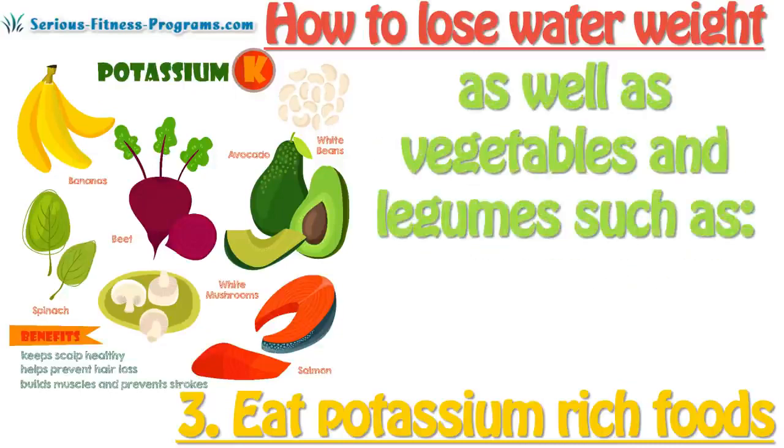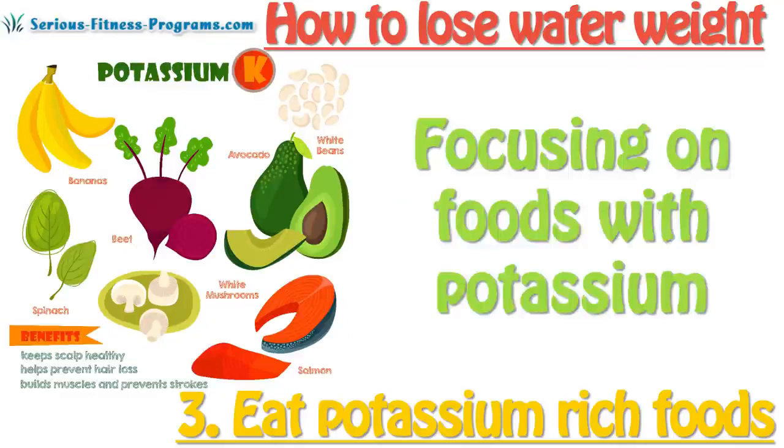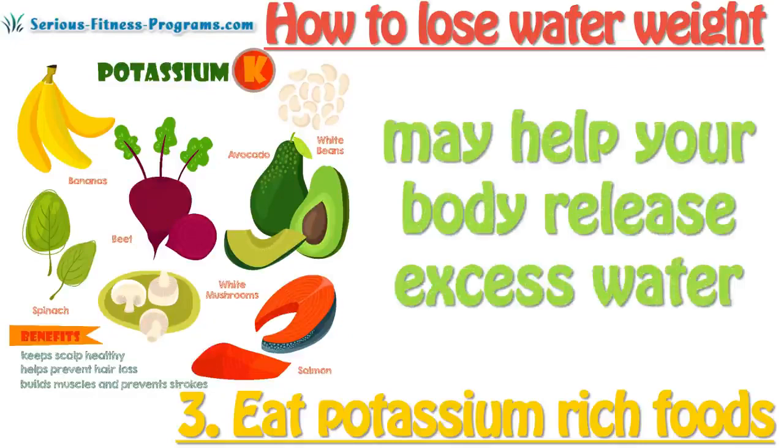as well as vegetables and legumes such as carrots, acorn, peas, dried beans, artichokes, and lentils. Focusing on foods with potassium may help your body release excess water.